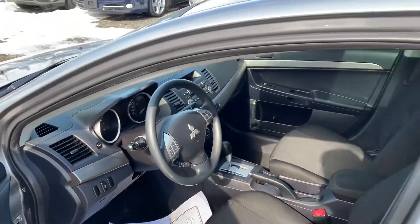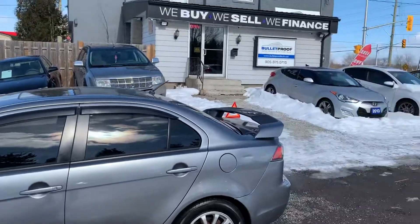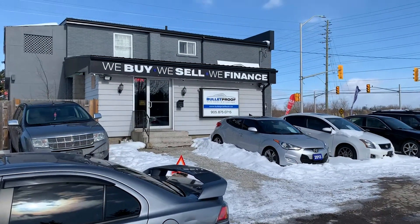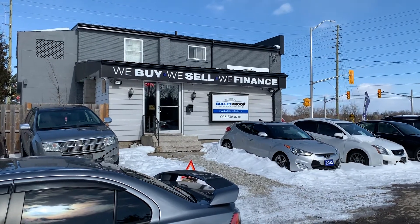Great car — 86,000 kilometers, 2012 Lancer. For more information on this vehicle or additional photographs, please visit our website at bulletproofauto.ca. Thanks for checking us out.